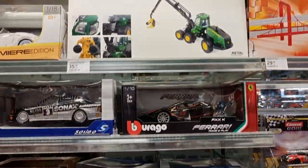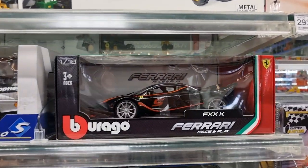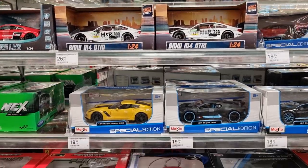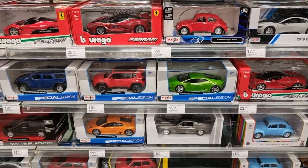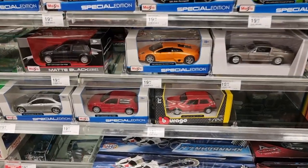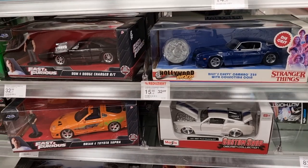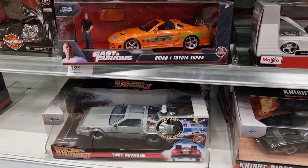I see something nice on top, unfortunately we can't see it — Sugu harvester John Deere. Here we got some Solido models, Mercedes-Benz, some Maestro 1:24, some Humvee.